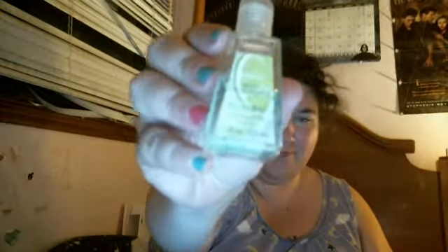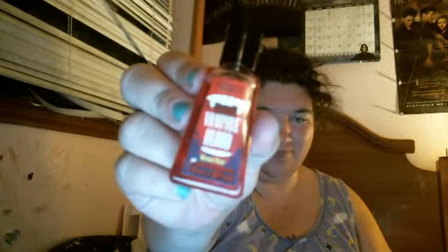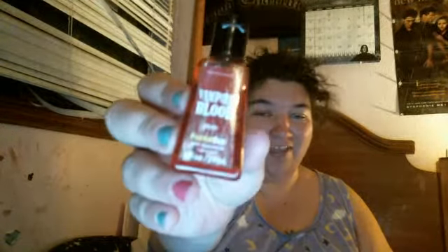Then I have Island Margarita — there's still some of that one left. Then I have Vampire Blood, and Wicked Plum — again, that's from the Halloween line. I didn't realize I did this, but I also have another Vampire Blood. I think that was last year's packaging. And Honeybee — there's still some left of that one.